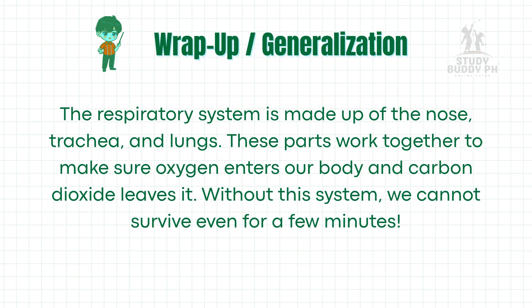Let's summarize. The respiratory system is made up of the nose, trachea, and lungs. These parts work together to make sure oxygen enters our body and carbon dioxide leaves it. Without this system, we cannot survive even for a few minutes.